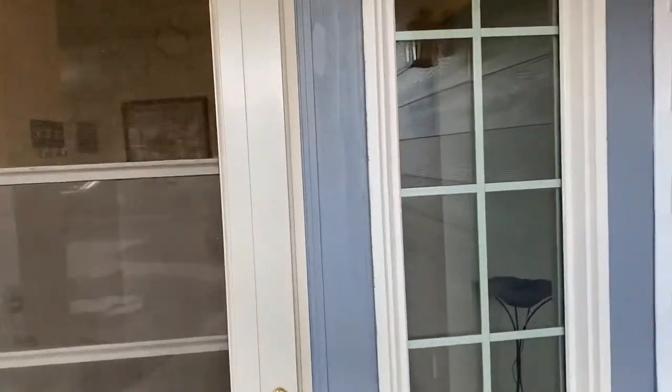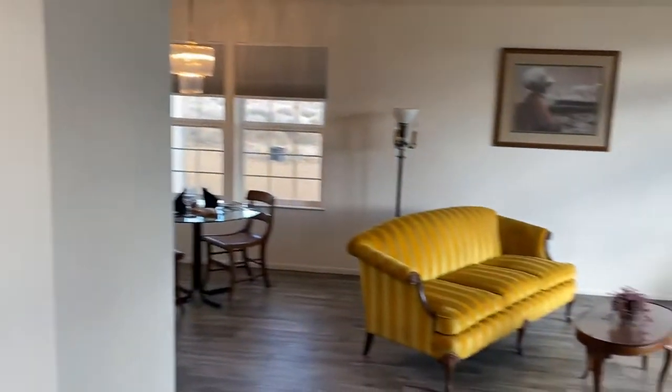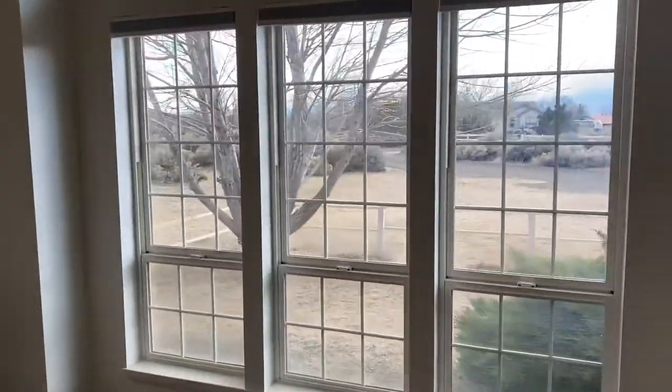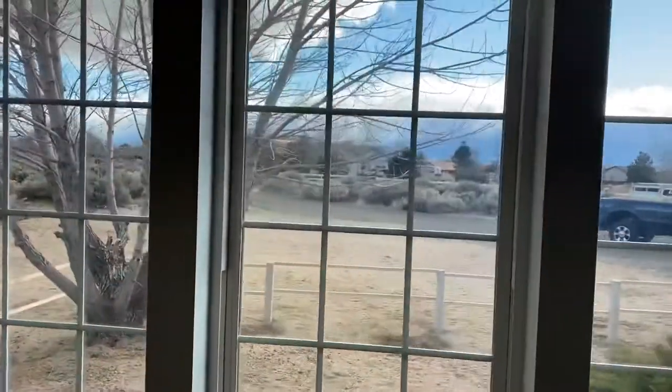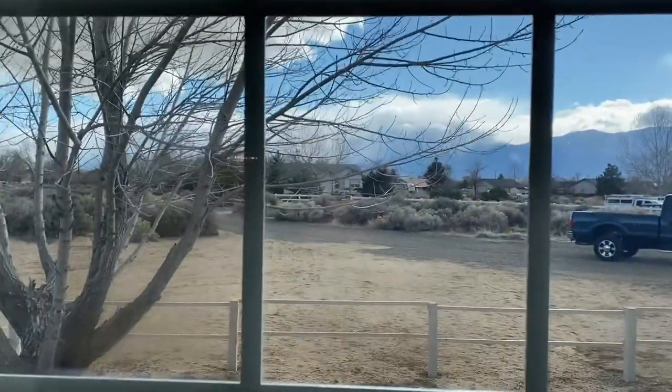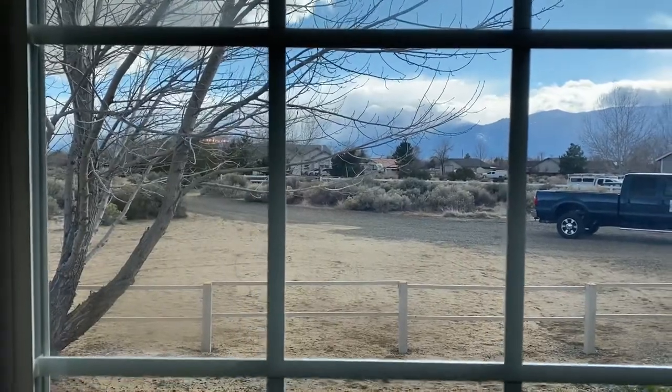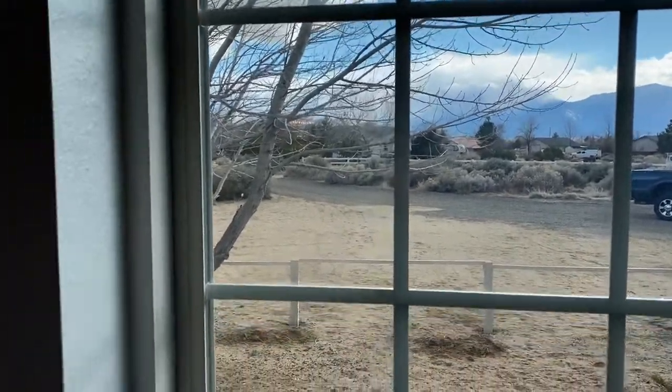Going in the front door here, we have the entrance. Off to the right is your living area. One of the nice things about this house are the fantastic views that we have. You can see the storm rolling in over the mountains there, the Sierras. Just over those hills where you see all those clouds is Lake Tahoe and Heavenly Ski Area, so it's really close.